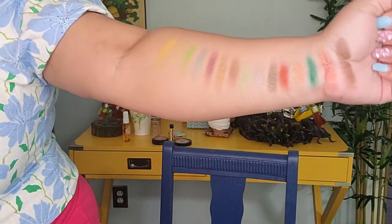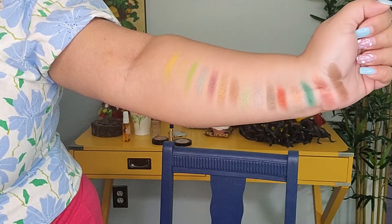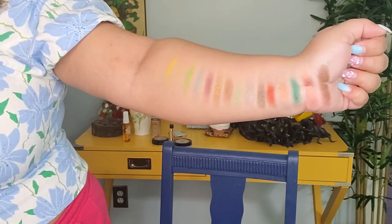Let's do swatches first. Here are all the swatches. This is how it looks — they look really nice and they feel really soft as well. I really like that. I'm really curious to see what look I'm gonna come up with today.